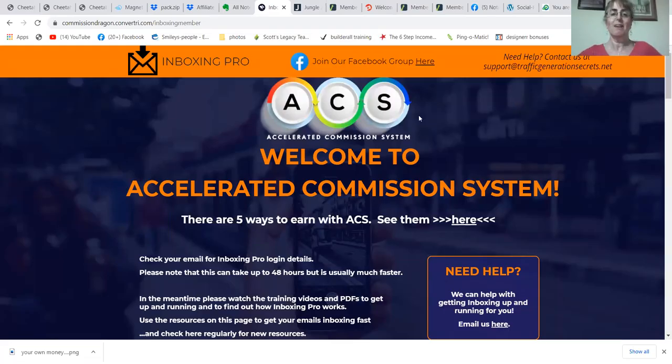Hello everyone. Have you ever made a ClickBank sale in your life? I've got a secret hack that I wanted to show you because I'm really excited about this. It's called Accelerated Commission System. And once you buy this, you get five bonuses that are worth hundreds and hundreds of dollars, which I'm going to show you in a minute.